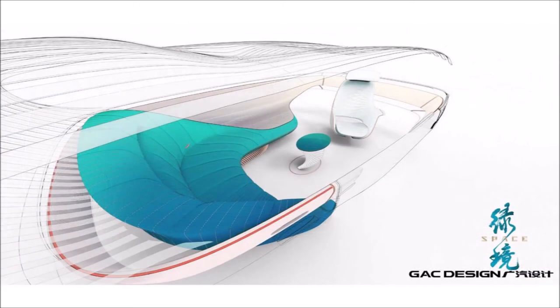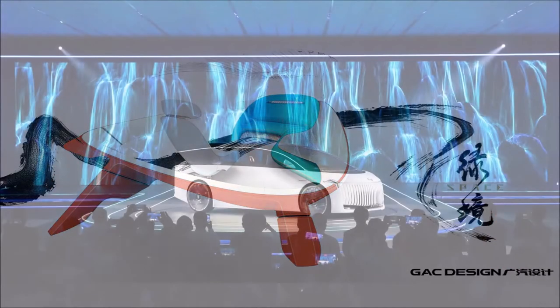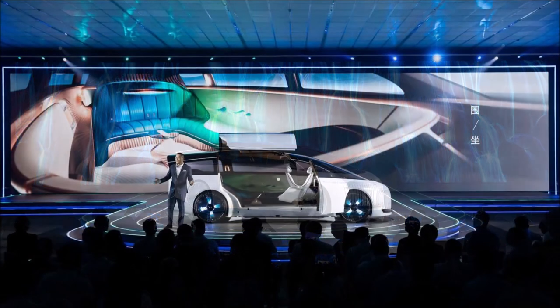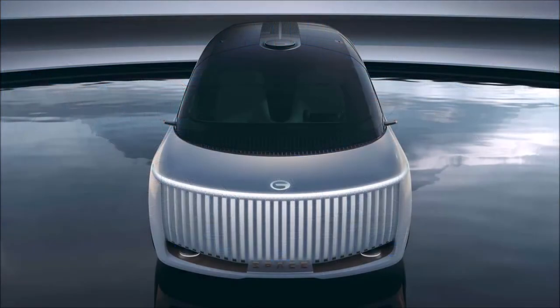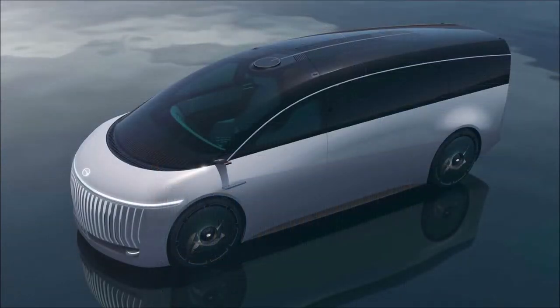Being only a concept, it does away with the B-pillars to make it extremely easy to access the lounge-like cabin with its minimalist design. Engineered with Level 4 autonomy in mind, the GAC Space largely takes the burden off its driver. When the advanced self-driving system is turned on, the yoke-like steering wheel automatically retracts, freeing up more room inside the already spacious cabin.